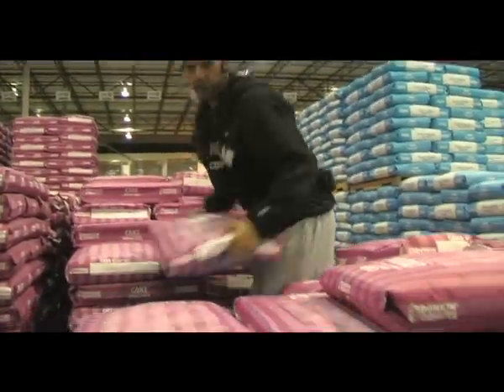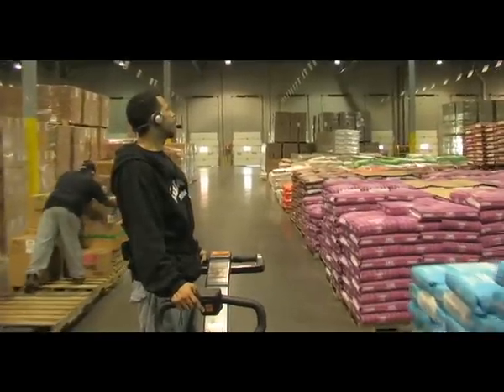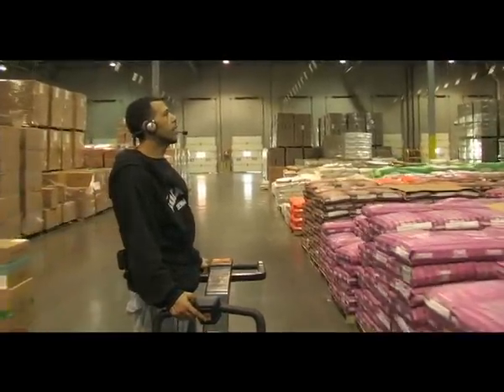We're a very intensive pick operation. We do a lot of case picks, a lot of 50 pound bags of flour, 50 pound cubes of shortening. A real appeal to having a hands-free pick interface was really attractive to us and a real benefit.